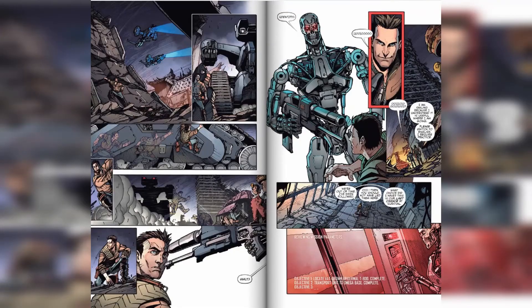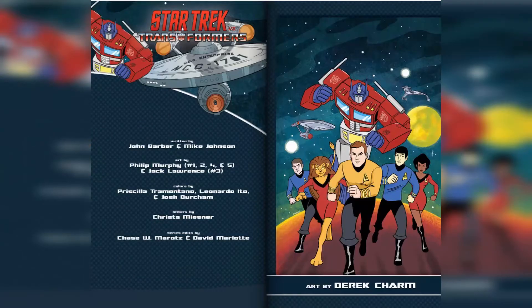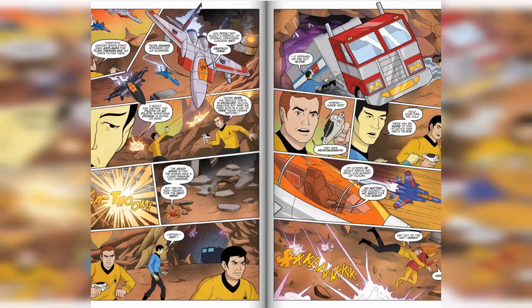Let me know if any of these are your particular favorites. I'm looking forward to reading the Transformers versus Star Trek one just because I can't think how they're gonna put that together — I'm guessing the Enterprise comes to Cybertron. There's some good creators in here as well; Tim Seeley jumps out at me. Let me know what you think and hopefully you get to enjoy some comics.